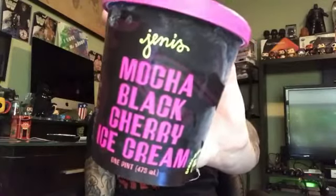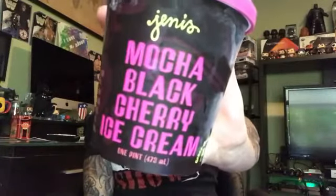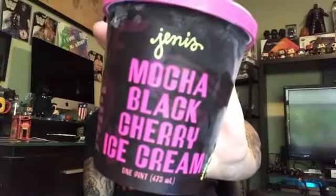What's up you chubby little bastards? It's fun size review time. This is Mocha Black Cherry from Jeni's. This one is inspired by Stone Brewing's Mocha IPA and it's coffee-steeped cream with cocoa nibs and a gorgeous ribbon of house-made black cherry sauce.